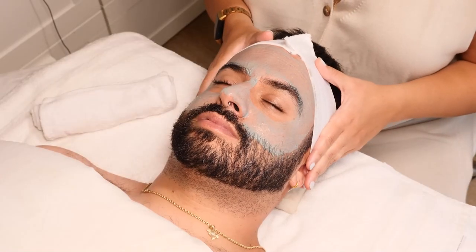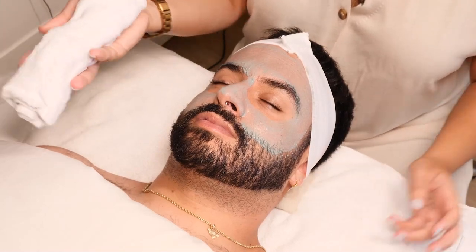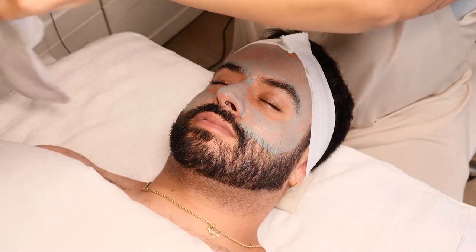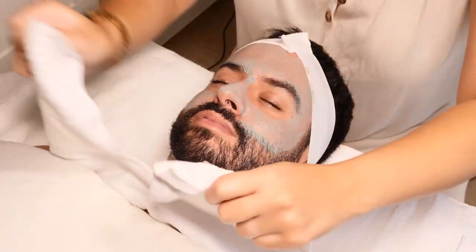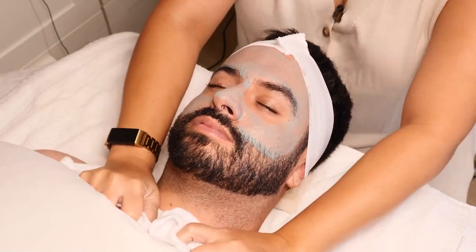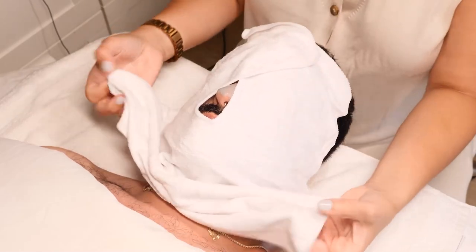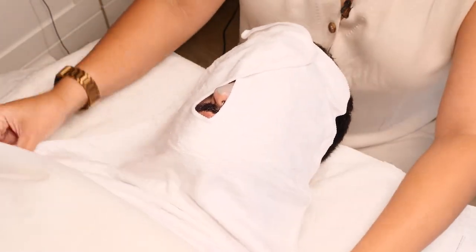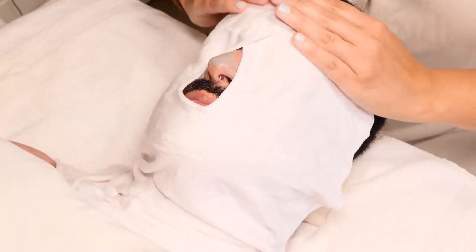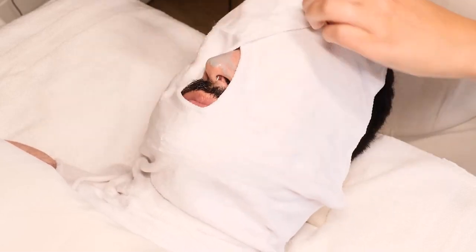Once you've applied your mask and let it sit for five to ten minutes, you're going to grab your Glow Towel out of your hot towel cabbie, unroll it, and what I like to do is a little hot towel massage. We start on the decollete and massage with both hands. From there you're going to wrap the towel gently around the face and continue your towel massage. This feels incredible for the client. This is also great to help loosen up those hard-to-remove masks.